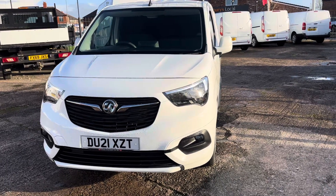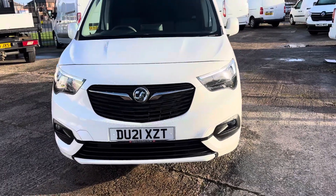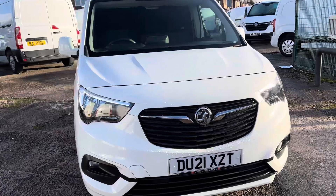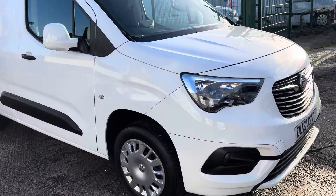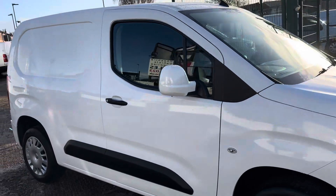Hi, I'm Gerry from Cheshire Vehicle Supplies. Today we've got a 21 plate Vauxhall Combo Sportif. It's a one-owner vehicle with service history.